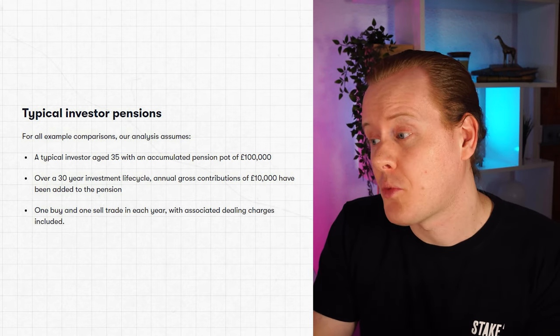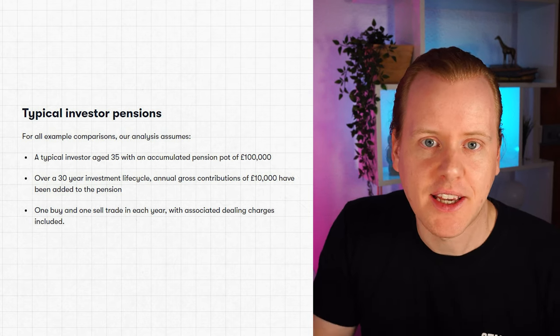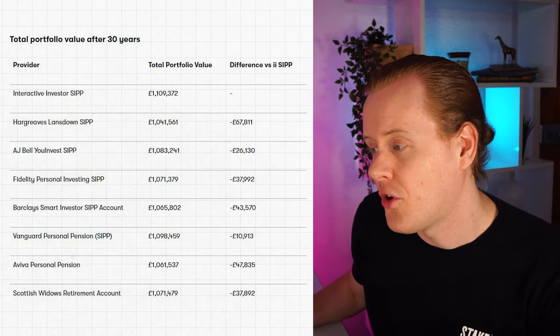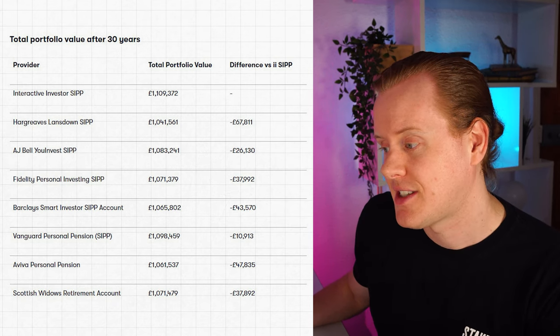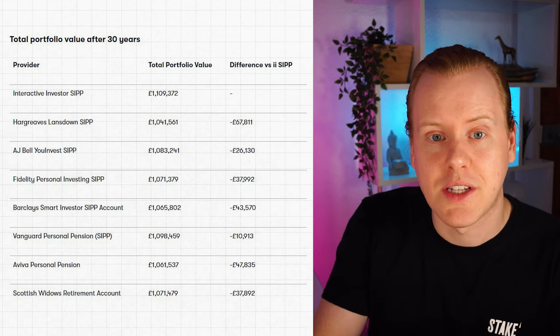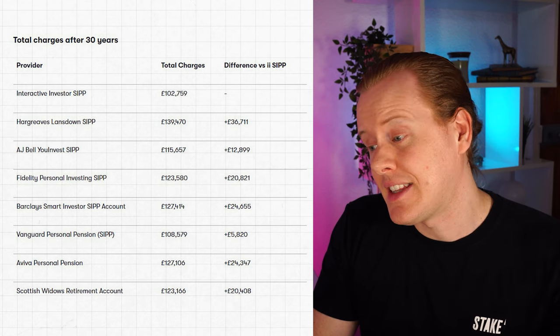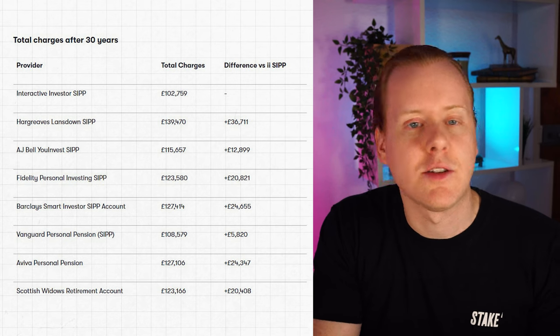Interactive Investor is the one I see recommended most, especially within the financial independence community. If we take a typical investor aged 35 with a pension pot of £100,000 adding £10,000 per year over 30 years with one trade per year, the portfolio after 30 years with Interactive Investor would be £1.1 million. With Hargreaves Lansdown the portfolio difference is £67,000 — whopping. AJ Bell is a £26,000 difference and Vanguard is an £11,000 difference. Even between Interactive Investor and Vanguard there's a £10,000 portfolio difference, and considering charges there's also a £5,800 difference with Vanguard.